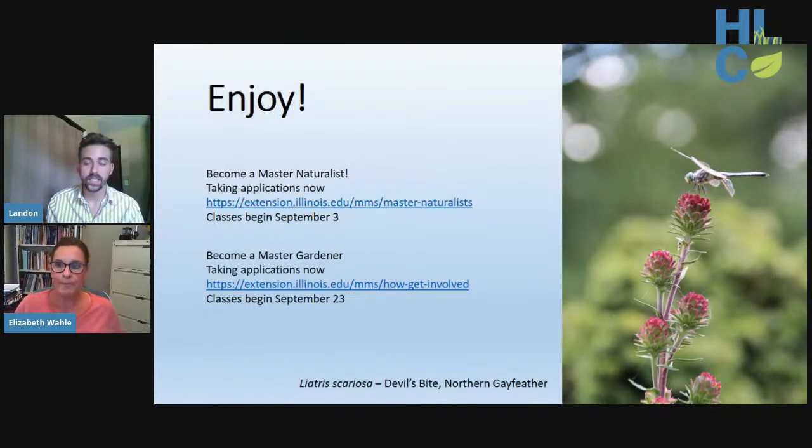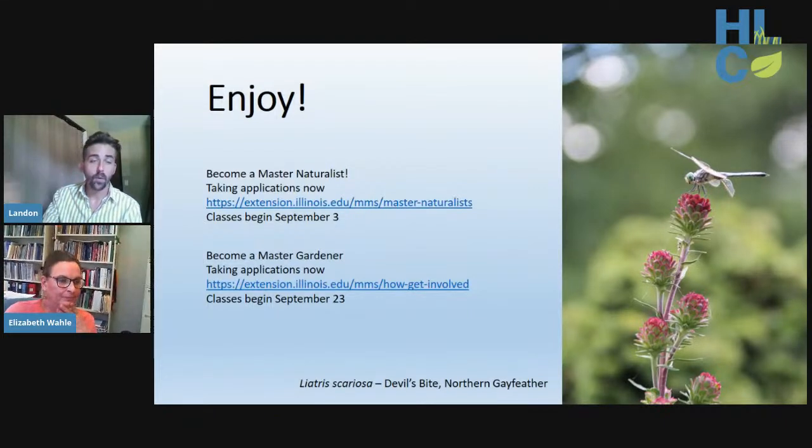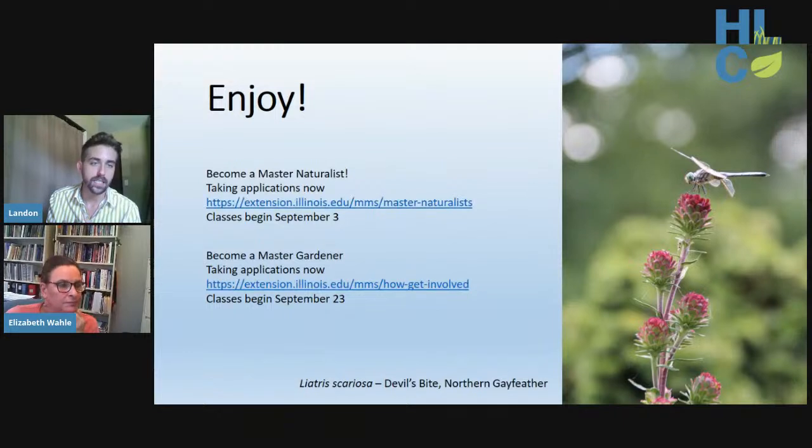Landon thanks Elizabeth and shares his excitement — he completed the Master Gardener program that spring and is doing Master Naturalist that fall. He notes that the sale offers many items you can't find in stores — not in Home Depot, Lowe's, or big box stores, and even locally-owned nurseries rarely carry them. He's personally excited about the pale coneflowers, Southern blue flag iris, yellow coneflowers, and gray headed coneflowers, as well as the true asters, which he considers the most beautiful fall plants in the area.